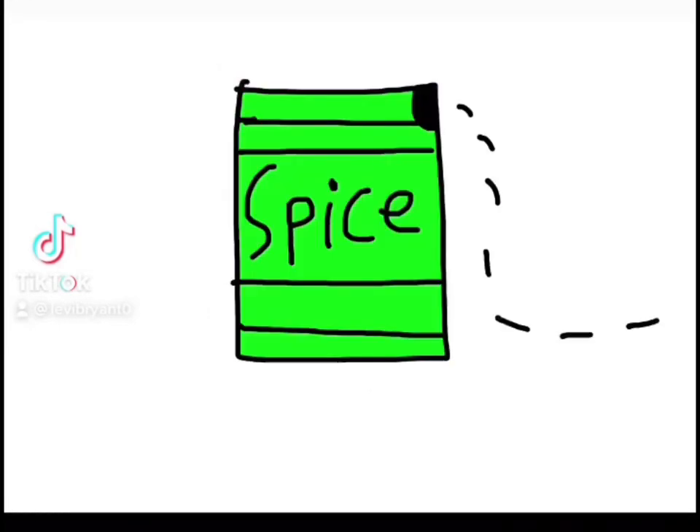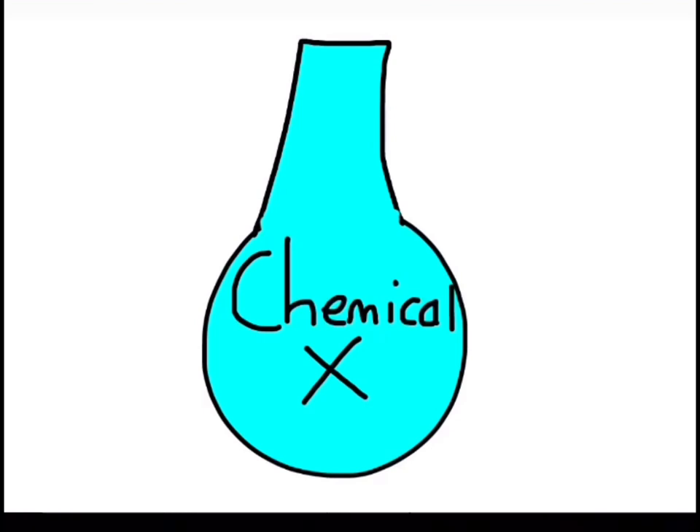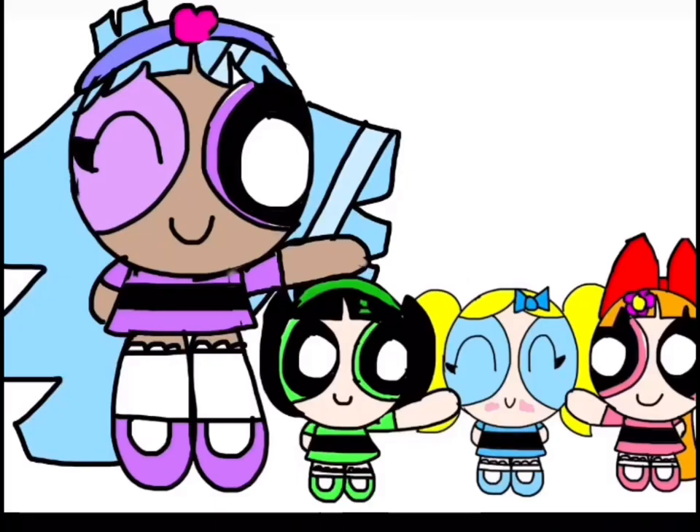Sugar! Spice! And everything nice! Uh-oh! Chemical X! The Powerpuff Girls are born!